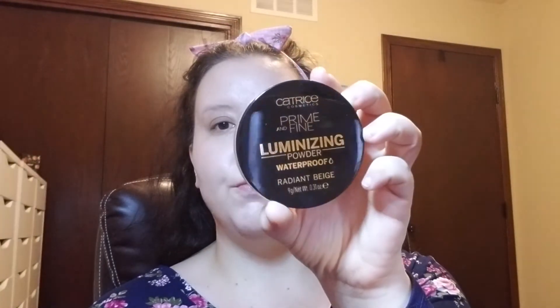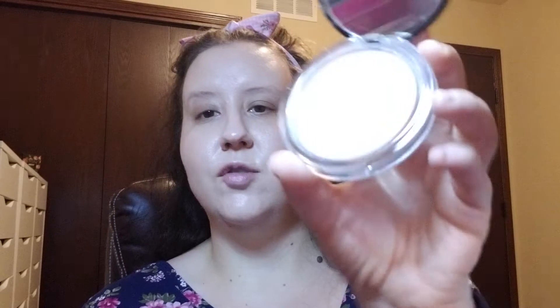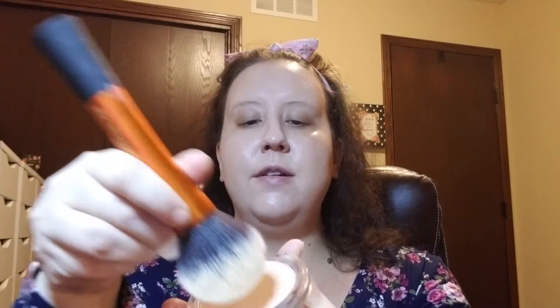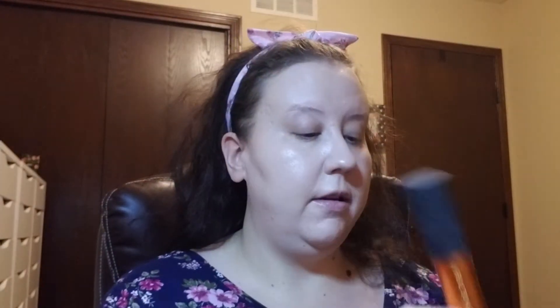Now that I've got that all blended in, I'm going to go in with a powder to set this foundation. I'm going to go in with my Catrice Prime and Fine Luminizing Powder — this is the waterproof version in Radiant Beige. I'm going in with my Real Techniques Powder Brush to tap this into my face. This powder would be nice in the summertime because it is waterproof, so if you were out swimming it could definitely help the lasting power of a foundation.